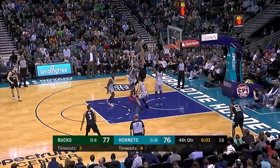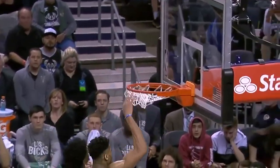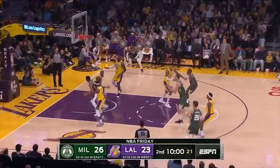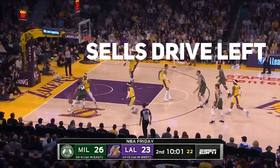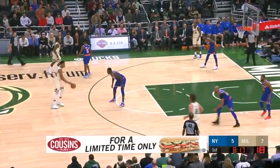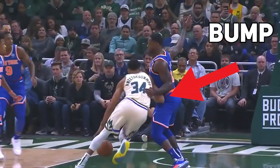One of his go-to's when he's driving is his quick spin. Whenever he quick spins, there are a couple of things you need to worry about. First, he sells the drive, then spins back. Second, he looks to bump you on the spin. Because once he bumps you, he creates that space, and once he creates that space with those arms, it's over — he's dunking on you.